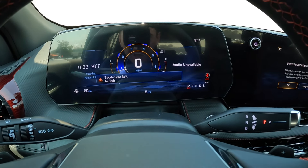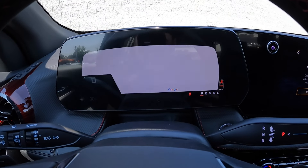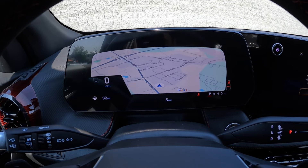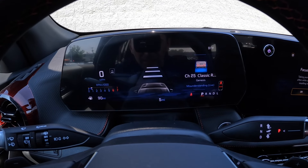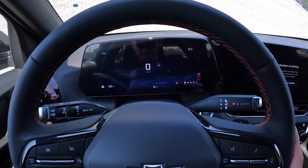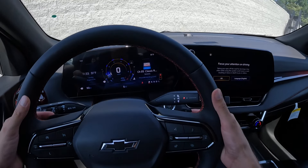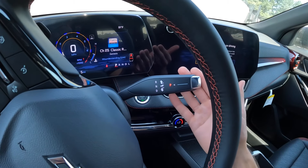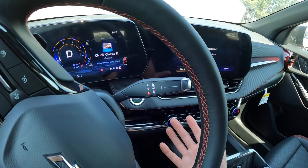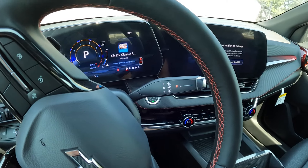The gauge cluster has a nice tach and speedometer in the center with information on the left. You can tap an icon to see a full screen map by Google, or scroll through information in the center, then return to the normal screen. You do have steering wheel mounted paddle shifters. The stalk on the right is for gear select — pull back and down for drive, back and up for reverse, with the P button on the edge.